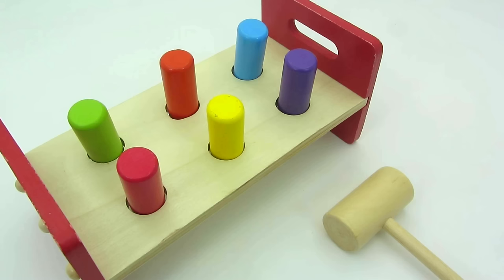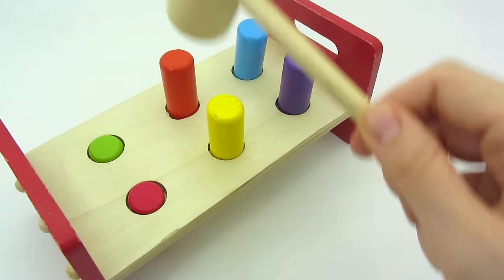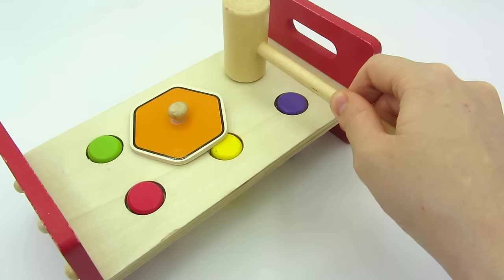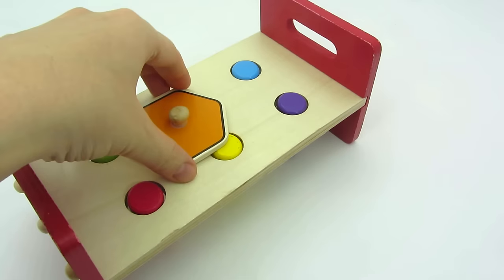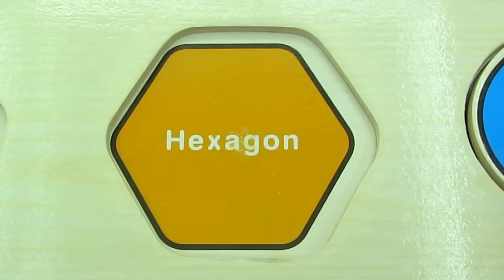Wow, look at these colorful bars. Can you help me hit all the wooden bars with the hammer? We found another shape. It's a hexagon. Let's put it back in the puzzle.